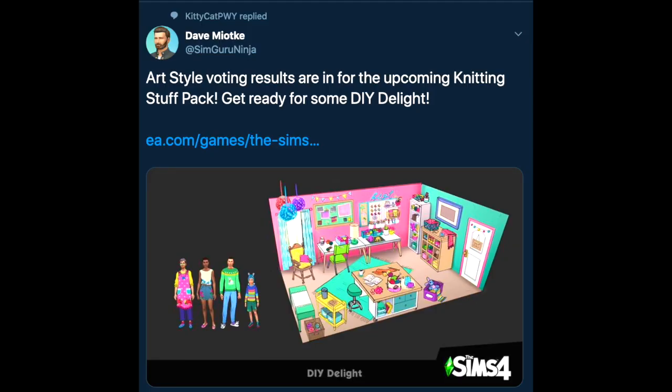So Do It Yourself is the very brightly colored one, I would say the most modern one, probably the most youthful one, and also the one that kind of reminds me of some items that came with Discover University. Now if you're curious about my own opinions, I did do a video on this dissecting the different styles and what I liked and what I didn't. I did mention that all three rooms had items that felt a little bit familiar depending on what pack you were looking at.